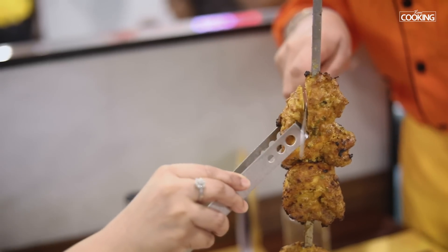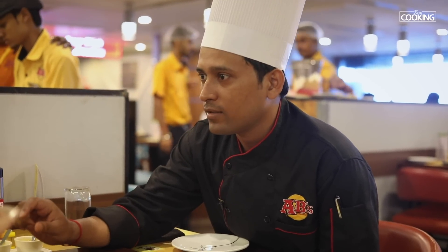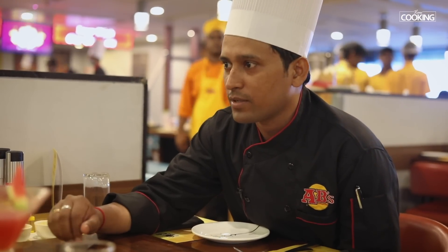This is the Churrasco chicken. We have taken chicken breast pieces and the sauce is mainly hung curd, tahini paste and ginger garlic paste, added with honey, a bit of lemon juice, paprika powder and chili powder. So these are the main ingredients of the dish.